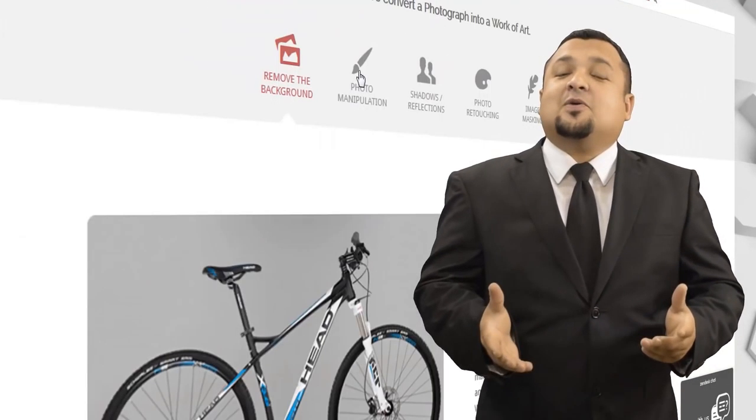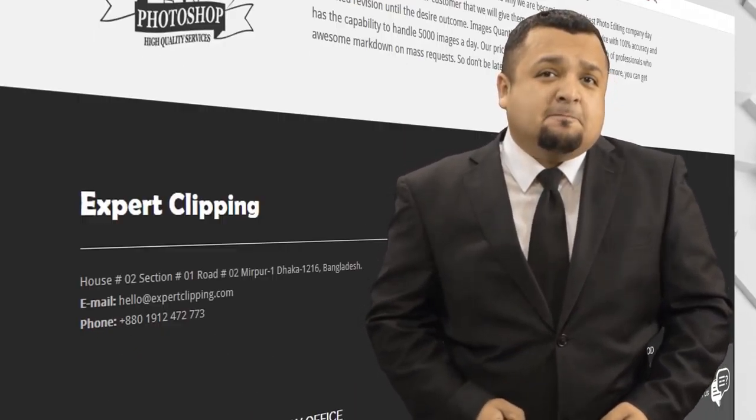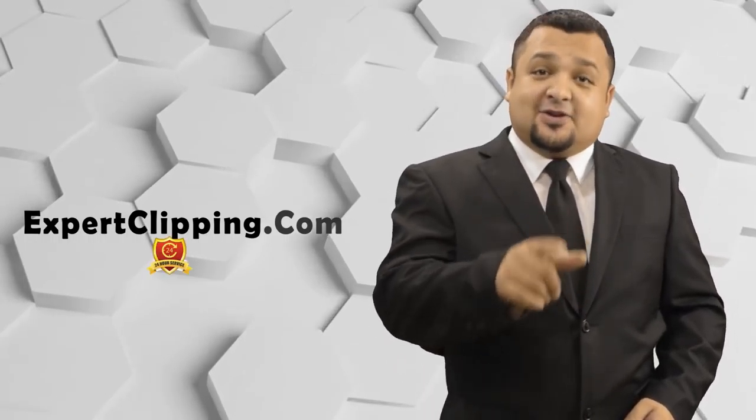Are you in need of any high quality image editing service within a very short time? No worries, expertclipping.com is there 24/7 at your service.